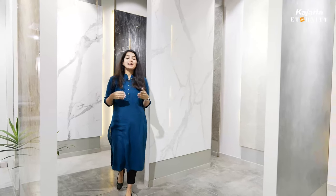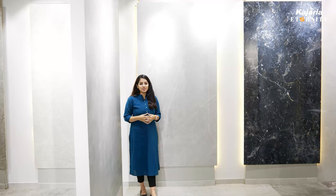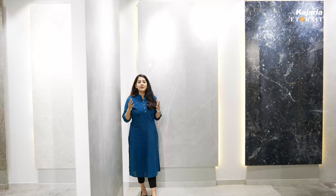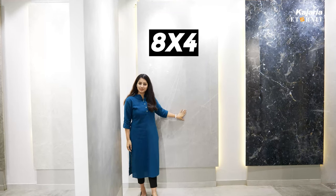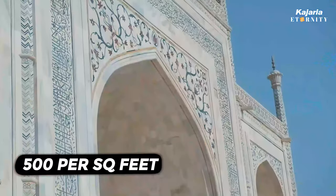Recently, Kajaria has launched their new collection — the Ultima Tiles, a premium collection of extra-large vitrified slabs that are a perfect replacement to Italian marble. These tiles will redefine your space with extraordinary beauty, and they come in one of the biggest sizes, that is 8 feet by 4 feet. The standard floor tiles are around 500 rupees per square feet, whereas the Ultima — the bigger, better one — costs between 100 to 150 rupees per square feet.